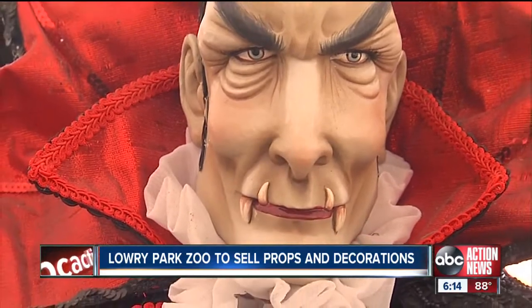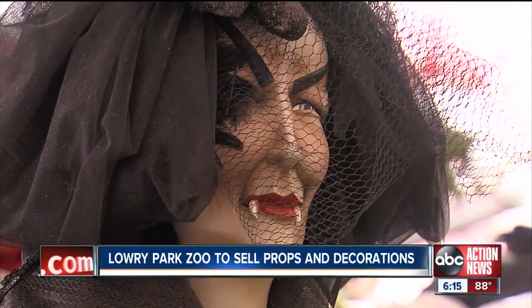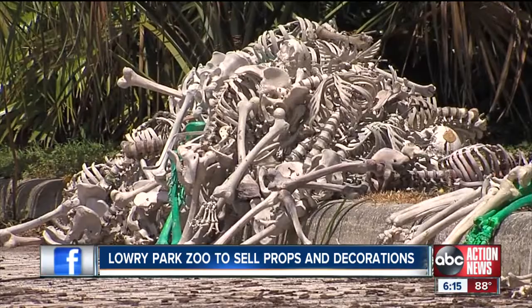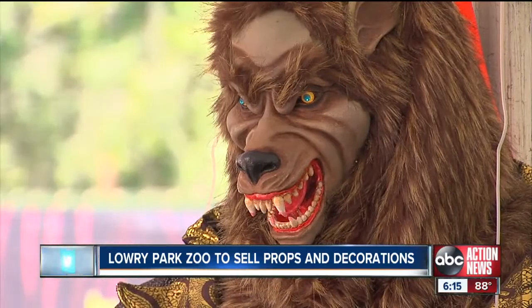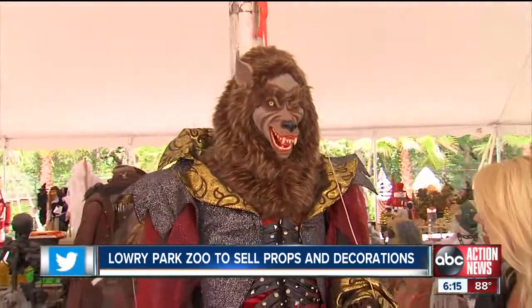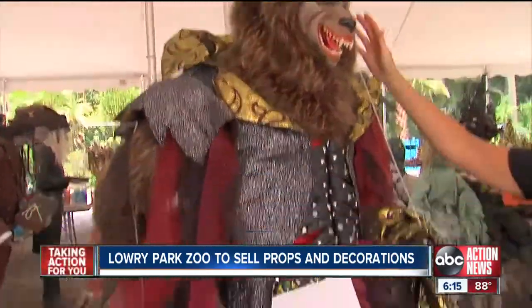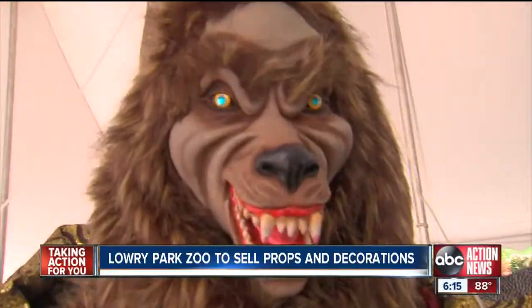But if you have a sweet tooth for something else, how about a his and hers vampire set? They can be yours for only $1,000. If that doesn't rattle your bones, perhaps something more furry. This guy is probably the biggest guy at the sale — he is a seven-foot-tall werewolf with beautiful blue jeweled eyes, and he's in perfect condition.